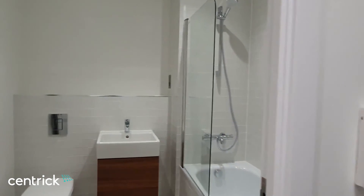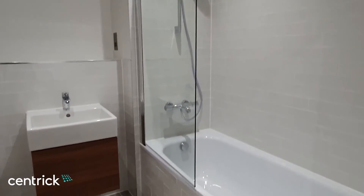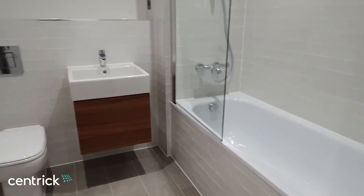The bathroom is again finished to an excellent standard with a shower over bath and vanity unit.